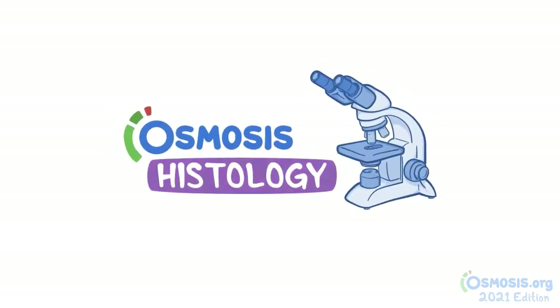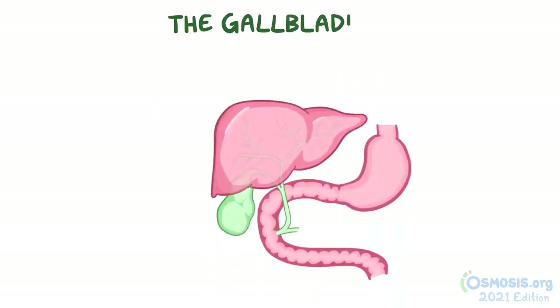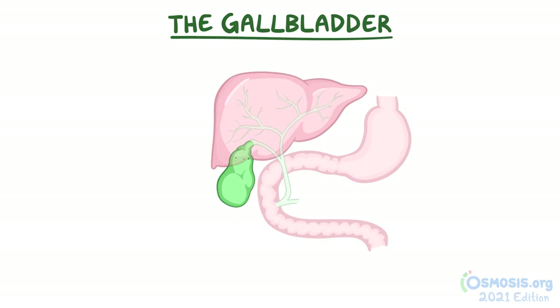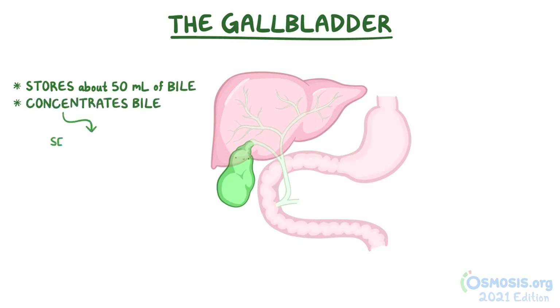Now, let's get a closer look. The gallbladder is a muscular, pear-shaped storage sac attached to the lower surface of the liver. In addition to being able to store about 50 milliliters of bile, it also concentrates the bile before secreting it into the duodenum after meals.